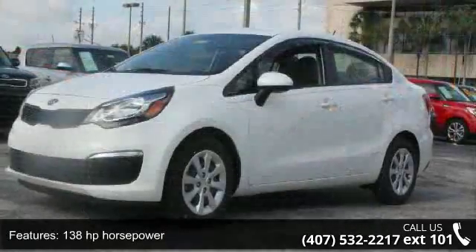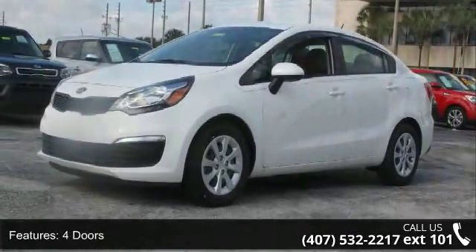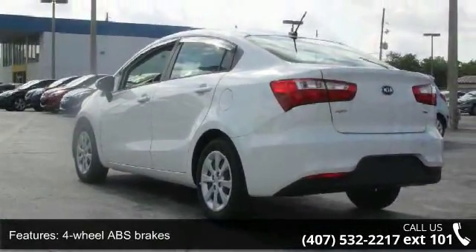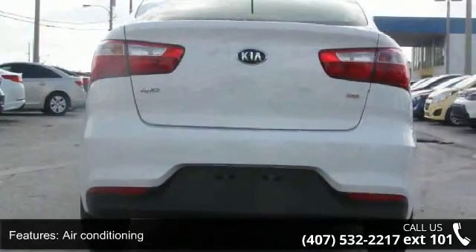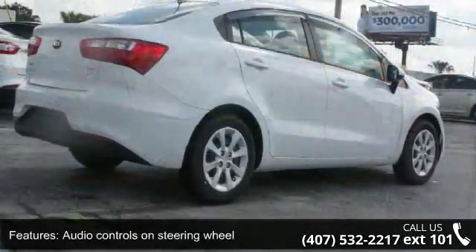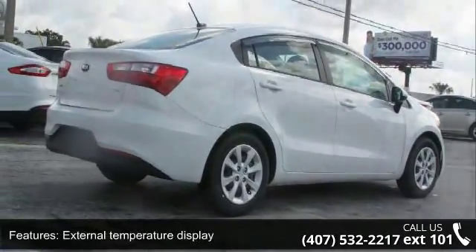138hp, 4 doors, 4 wheel ABS brakes, air conditioning, audio controls on steering wheel, external temperature display, front seat type bucket, front wheel drive, head airbags curtain first and second row, and passenger airbag.